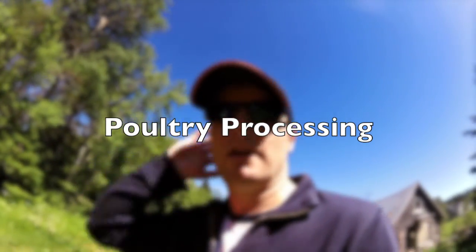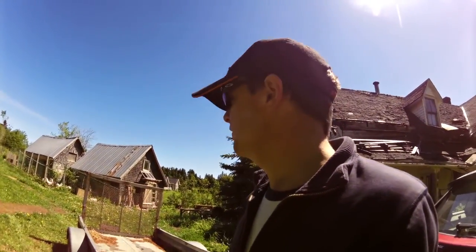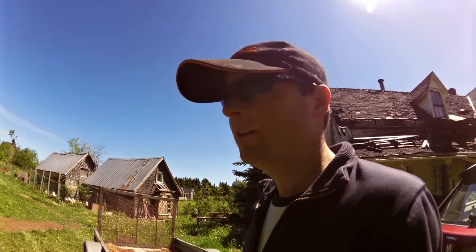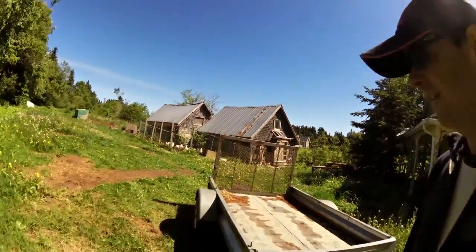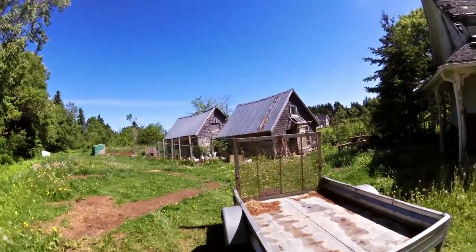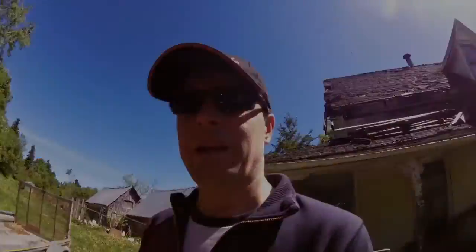Alright guys, today is the day I go get some crates. I have to be taking the chickens to the slaughter place — the slaughterhouse — on Tuesday, so I gotta go pick up the crates to hold them in. I'll put about four or five or six in each crate. They're just plastic containers. I'm picking up a couple for the neighbors as well. I'm going to take the white Chanticleers and the reds on Tuesday to get them into my freezer.